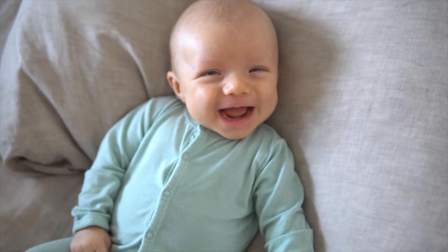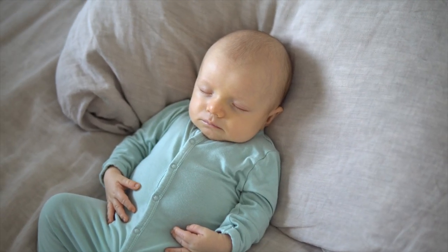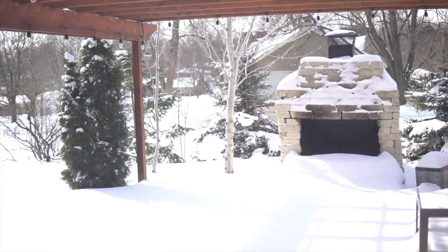Hey guys, Erin here at Eat Move Rest, and welcome back — or if it's your first time to our channel, then welcome and good morning. It's breakfast time and I'm going to be taking you guys through yet another what I eat in a day as a vegan or plant-based breastfeeding mom. I am now nine weeks postpartum. Max just hit his two-month mark — he's growing like a weed. You guys will see little clips of him, of course, because we do everything together, especially today because it is a snow day. It's about eight degrees outside so we're cooped up in the house.